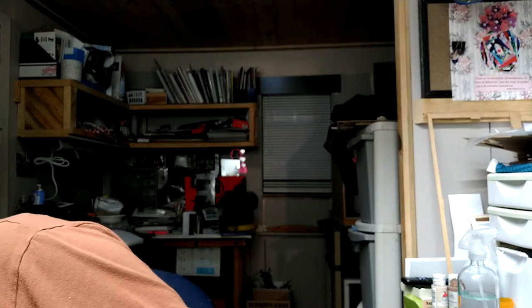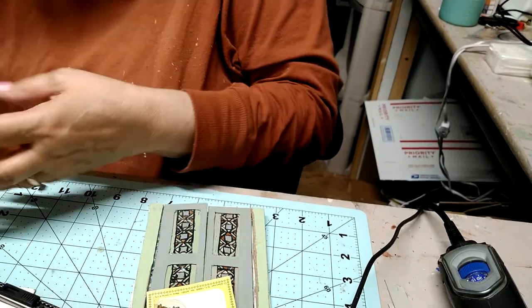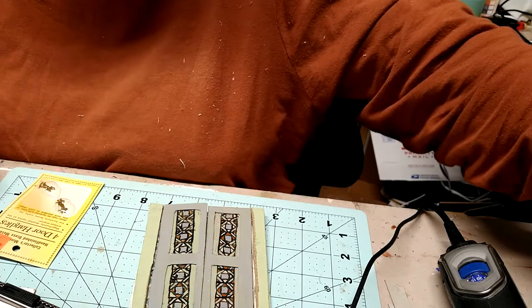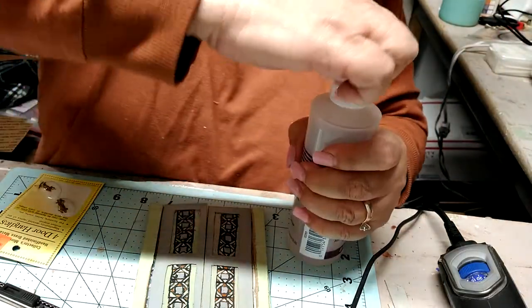I no longer have the original handles, and those would have been the perfect match because they were like French door handles. But we are losing precious time, so I'm gonna have to go with a different set. These might work — they're a little more fancy, but here we go. We'll go with these; that way I can put a set here and a set on the other side. I tell you, the minute I glue these on the real ones are gonna show up.